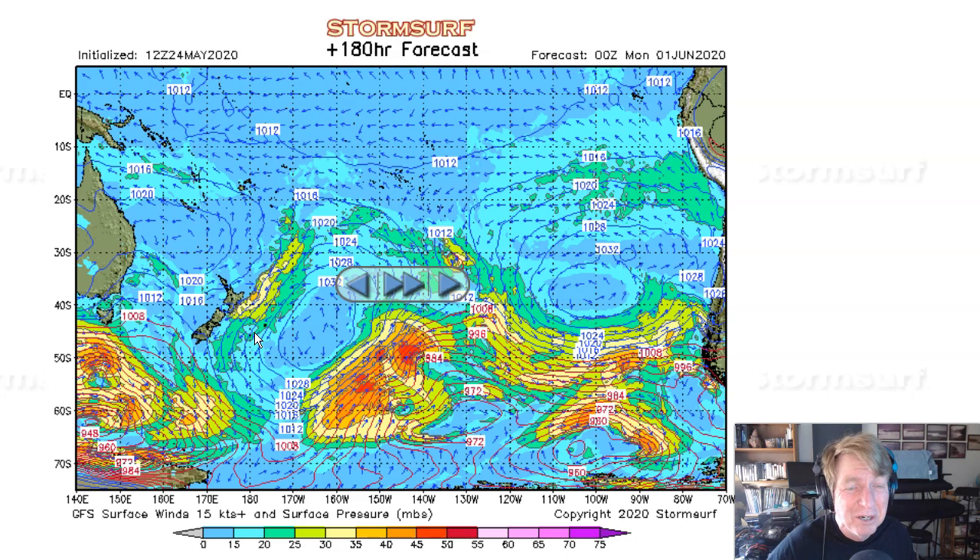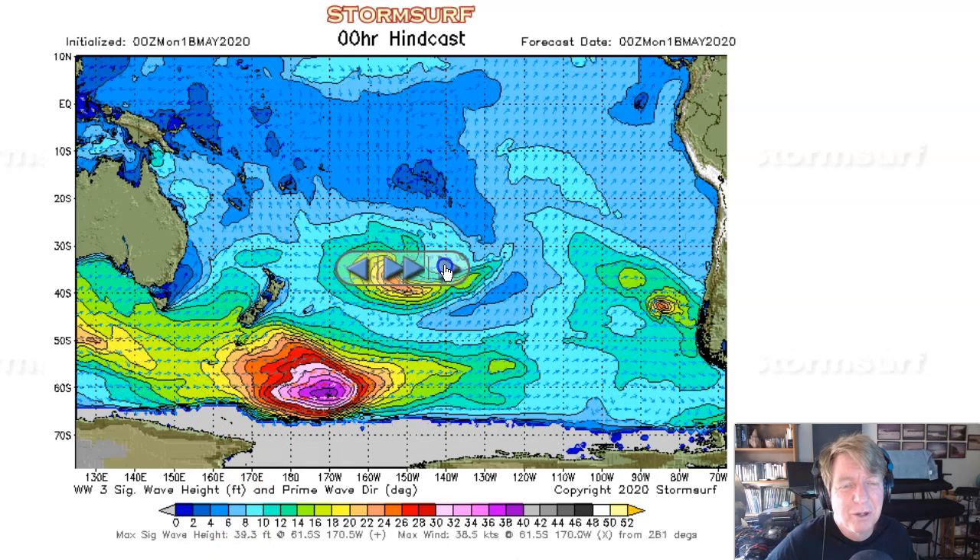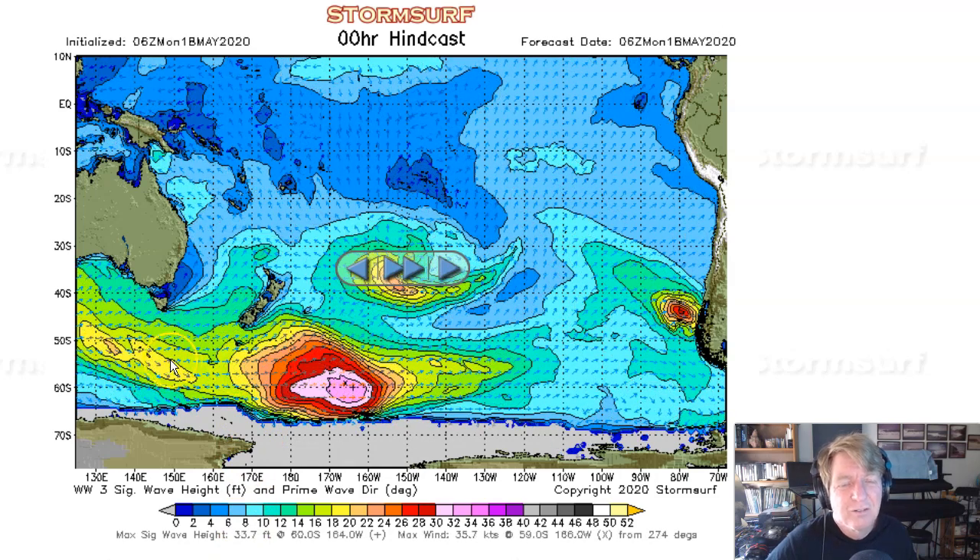Things are looking pretty good for the southern hemisphere, and we know that there's already swell in the water. This is significant wave heights from a week ago. This gale pushed under New Zealand — this was actually like Saturday a week ago. Seas got up to 53 feet, already starting to fade in this image down to 52 feet. A good, long fetch of high seas pushing off to the east. The first energy from this swell is already hitting Hawaii.